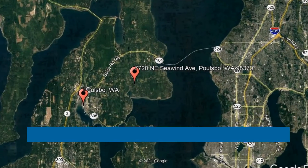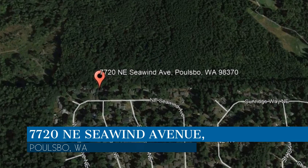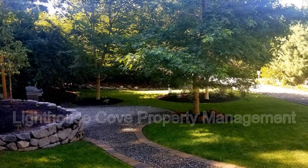Get started today and check out this available home for rent. This property is located at the address on your screen. This absolutely stunningly landscaped Kingston home has everything one would need to fully enjoy what the Pacific Northwest has to offer.